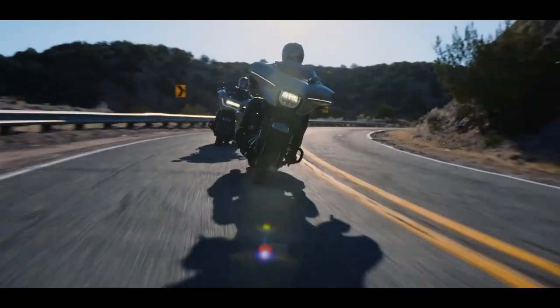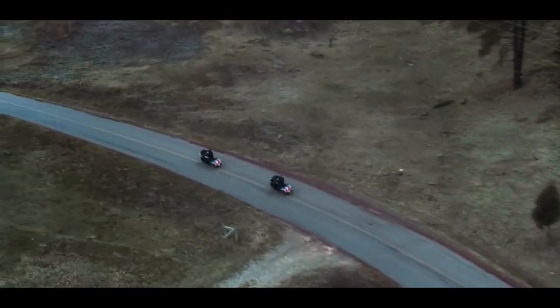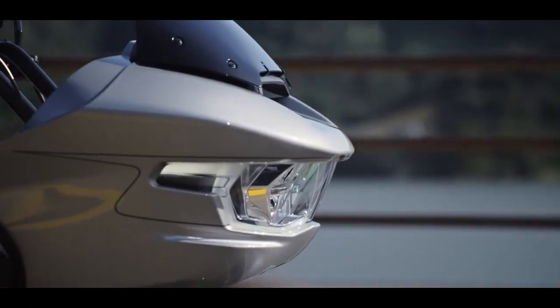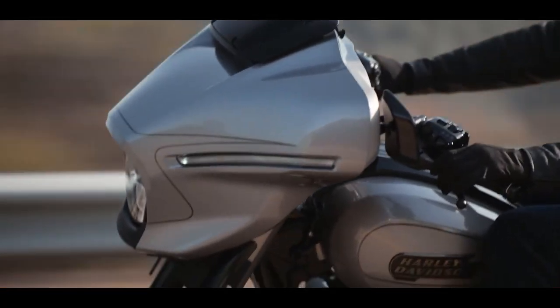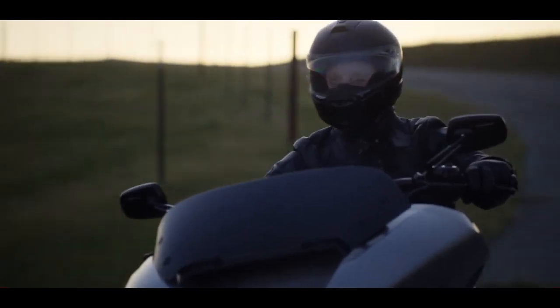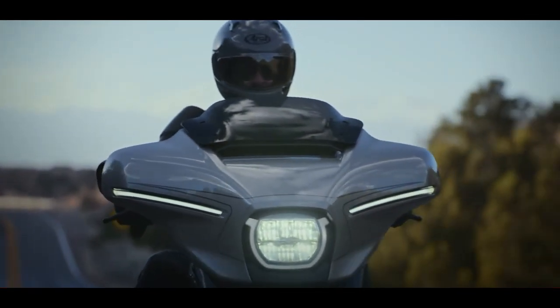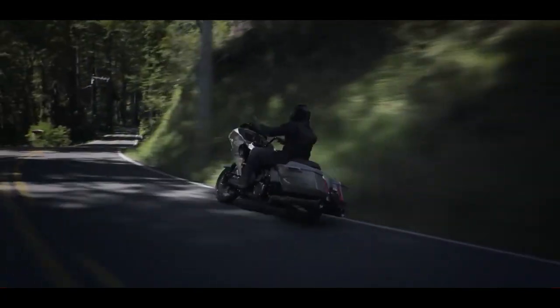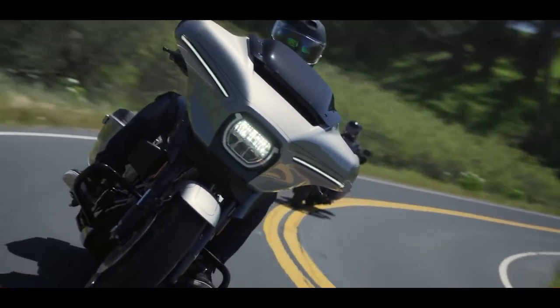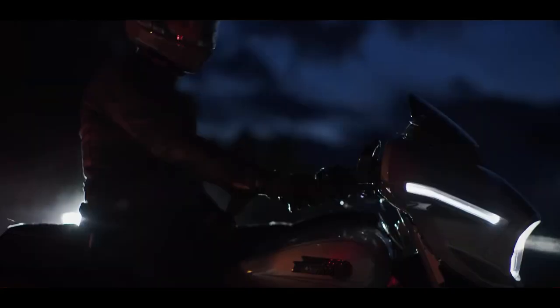The first is Road Mode, intended for daily use — it delivers balance, performance, and all that good stuff. Next is Sport Mode, and I can see a lot of people trying this one. It maximizes the rider's connection to the motorcycle and the full performance potential — traction control is set to its lowest level of intervention and engine braking is increased. Then there's Rain Mode, designed to give greater confidence when riding in the rain. Throttle response and power output are programmed to significantly restrain the rate of acceleration, engine braking is limited, and the highest levels of ABS and traction control interventions are selected.